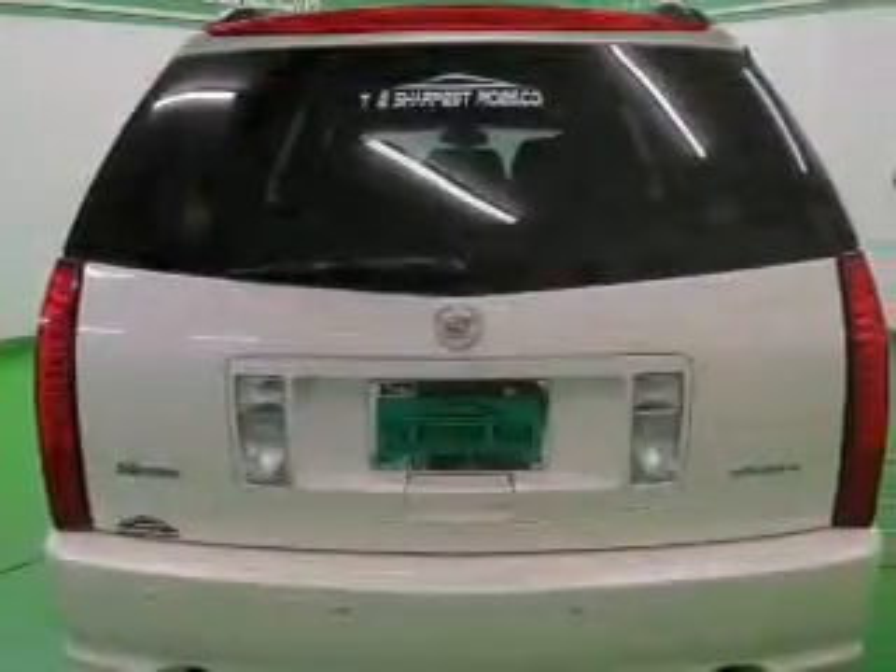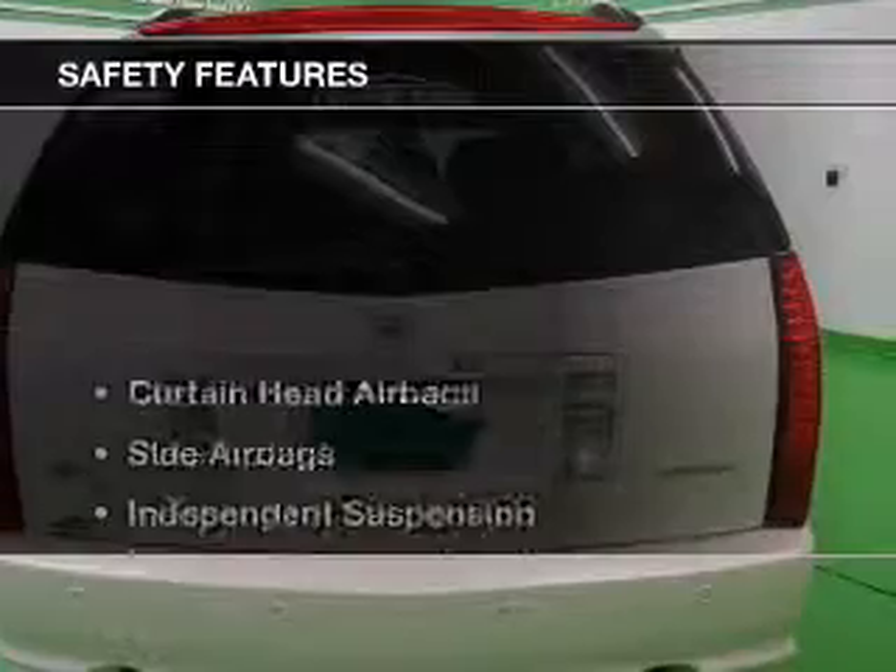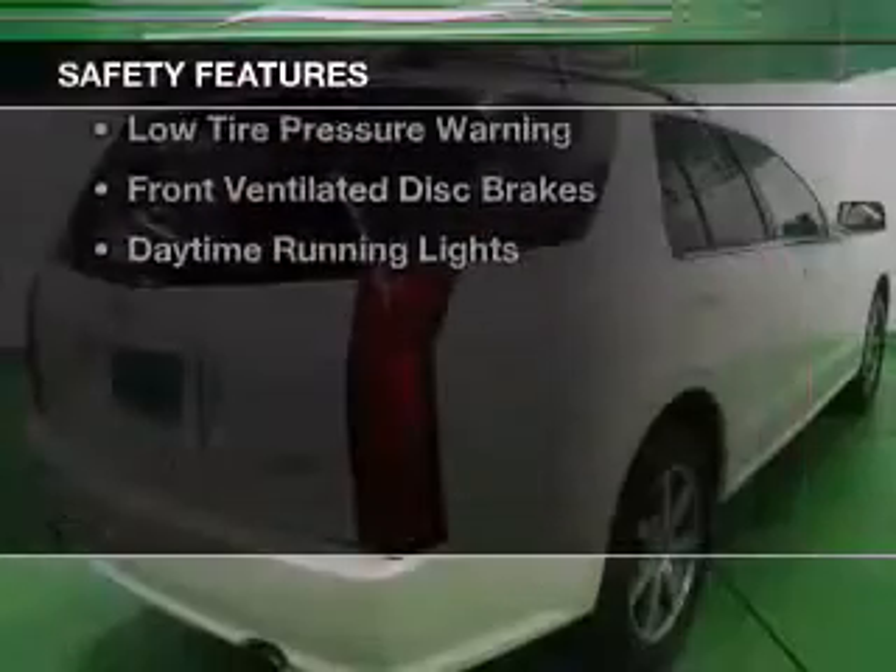Additional features include an adjustable tilt steering wheel, an alarm system, and roof rails.